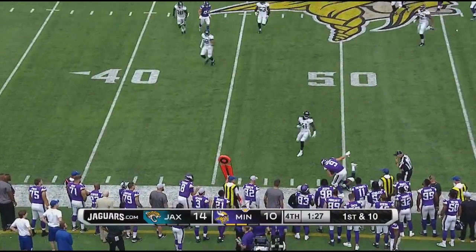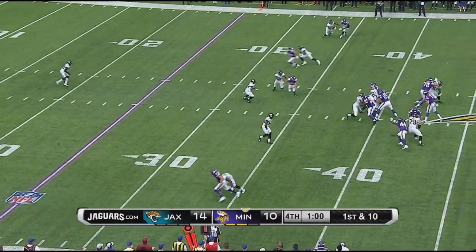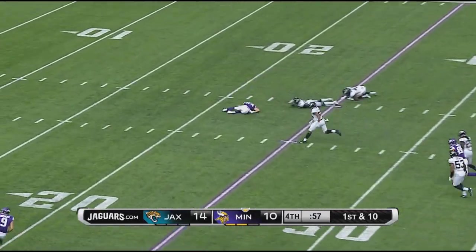Slouder turns and has a man. Slouder turns and throws and he has the 36 yard line. They of course need the end zone. He finds the receiver, speedy.